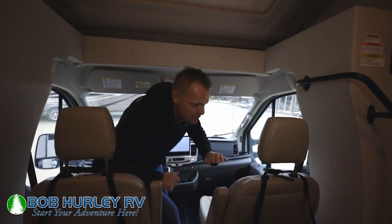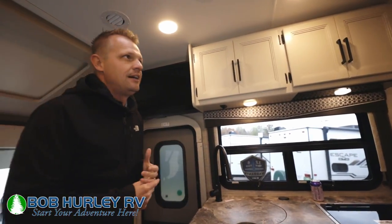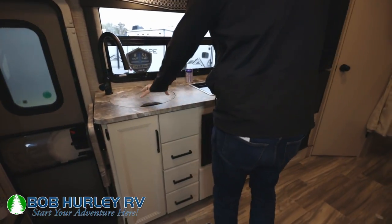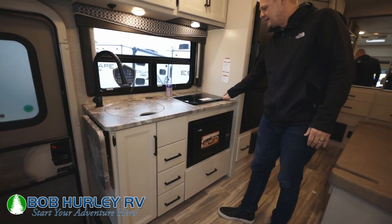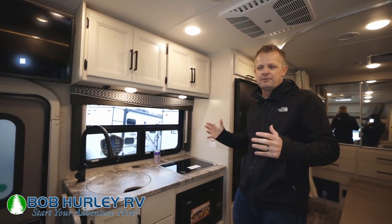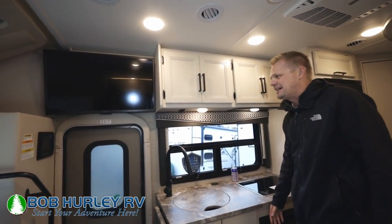Let's go ahead and move to the rest of the coach here. The rest of this is going to feel like a Class C — a little taller roof than some of the classes I've seen, but a normal kitchen area in here. Nice big sink there. This is just going to be a two-burner stove top. Convection microwave — I like convection in smaller coaches because you don't have to worry about heat and smell. Storage up top as well.